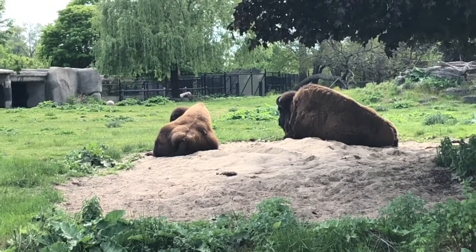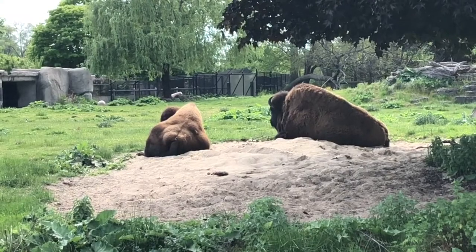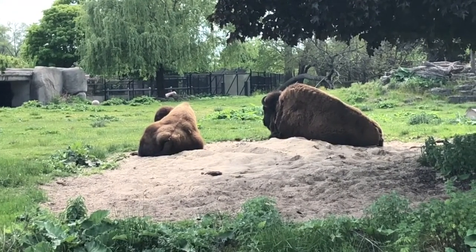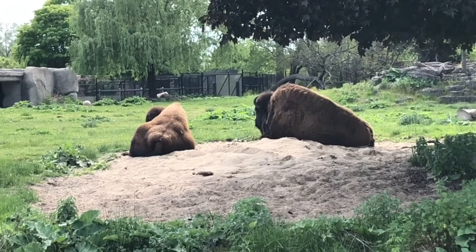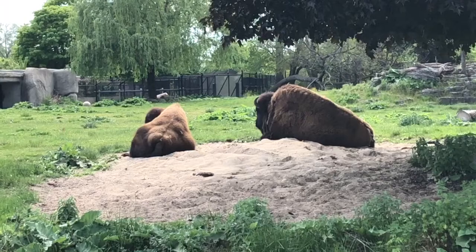An iconic animal in the United States, the American bison used to number in the millions across the Great Plains. However, humans caused their population to drop from millions to mere thousands, and only recently has it begun to reach greater numbers once again.